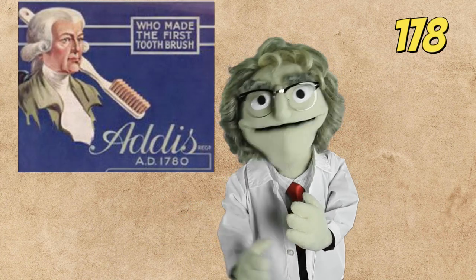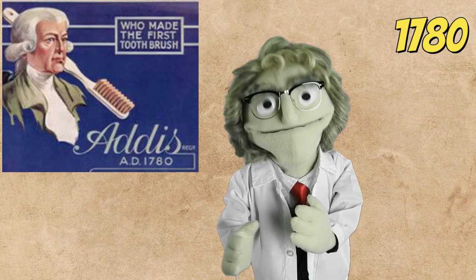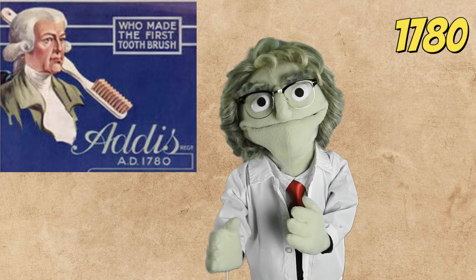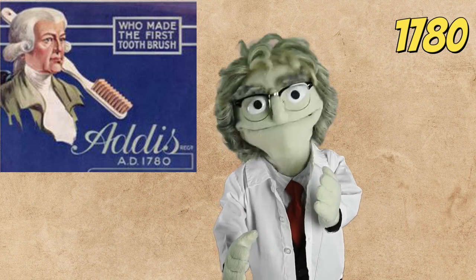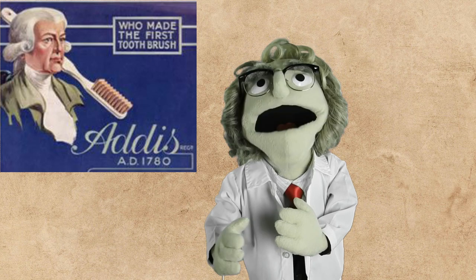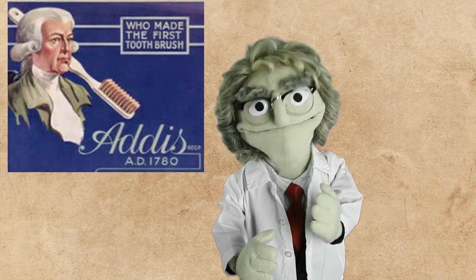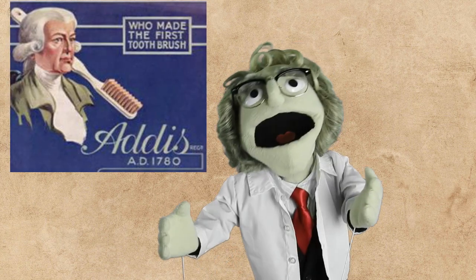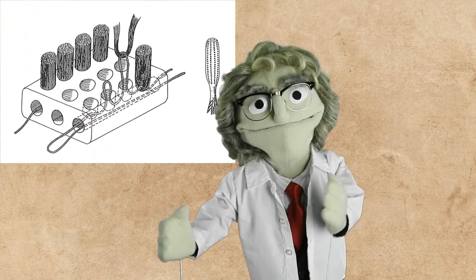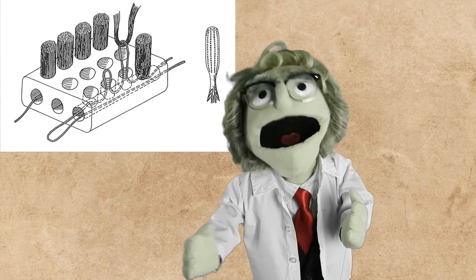The year 1780 marks when the first European mass-produced modern-ish toothbrushes came to existence, designed and made in England by William Addis. In 1770, Addis was jailed for inciting a riot, and as it is in those places, people have a lot of free time on their hands. Addis found the traditional method of cleaning teeth – rubbing with salt and soot – as ineffective, and spent some time figuring out what to do better. He kept a piece of bone from his meal and shaped it into a handle, obtained some boar bristles from a jail guard, and using available simple tools – wire and glue – created a modern toothbrush.